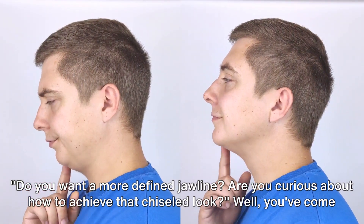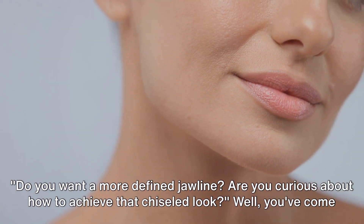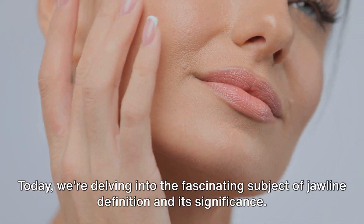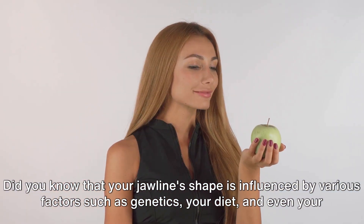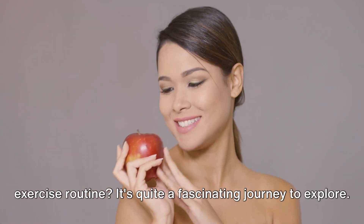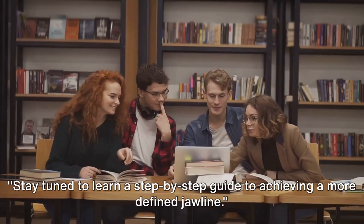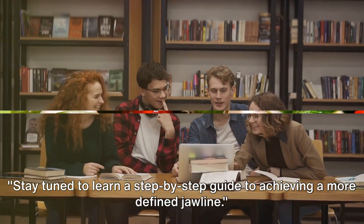Do you want a more defined jawline? Are you curious about how to achieve that chiseled look? Well, you've come to the right place. Today we're delving into the fascinating subject of jawline definition and its significance. Did you know that your jawline's shape is influenced by various factors such as genetics, your diet, and even your exercise routine? Stay tuned to learn a step-by-step guide to achieving a more defined jawline.